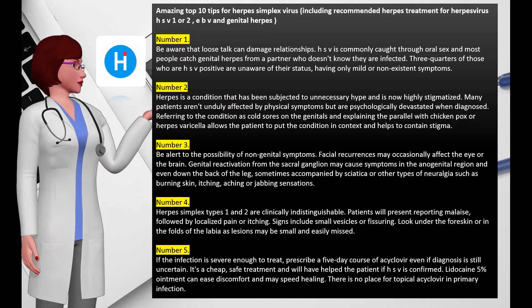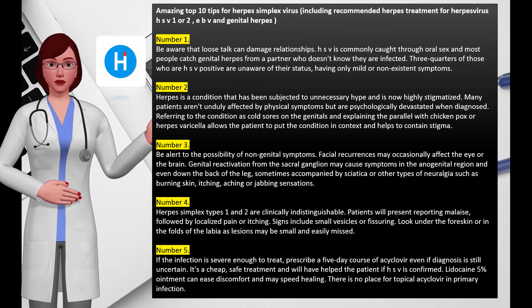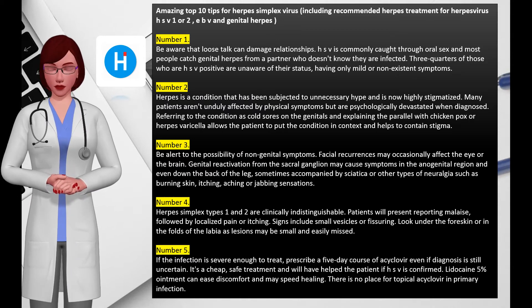In rare cases, catheterization may be required. In patients with recurrences that do not respond to antivirals, consider an additional or differential diagnosis. These include Behçet's syndrome, eczema, pemphigus vulgaris, and lichen sclerosus.